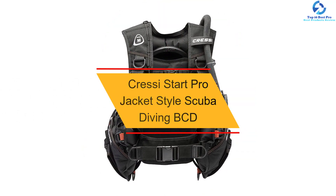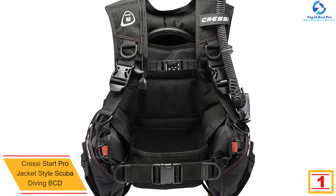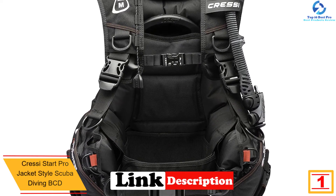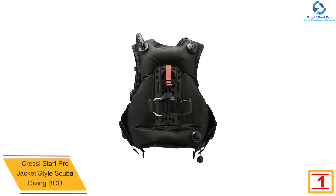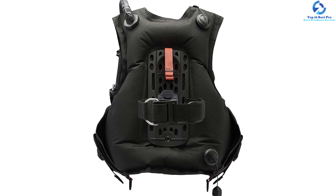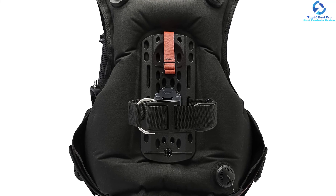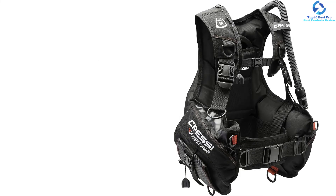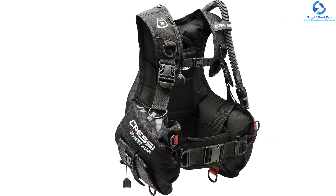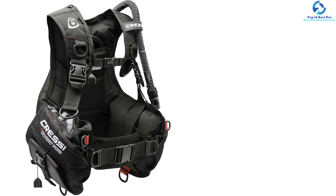And finally at number 1, we have the Cressi Stark Pro Jacket Style Scuba Diving BCD. It has a sturdy and durable 1000-denier Cordura construction for a long service period, and the material can withstand erosion from frequent friction during diving. It comes with three exhaust valves for maximum buoyancy and an adjustable waist bladder independent of the air bladder. The inflator has a double inflation system that easily rinses to remove debris and sand. The nylon locator strap keeps your tank position intact, and the rubber dumper enhances a perfect grip.